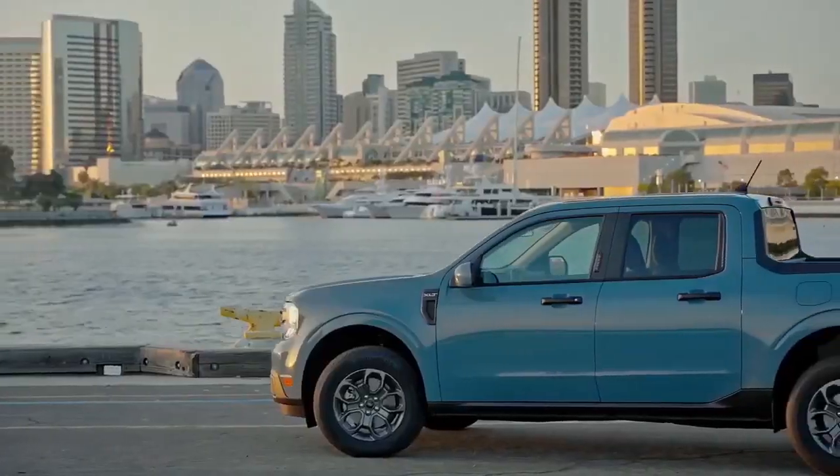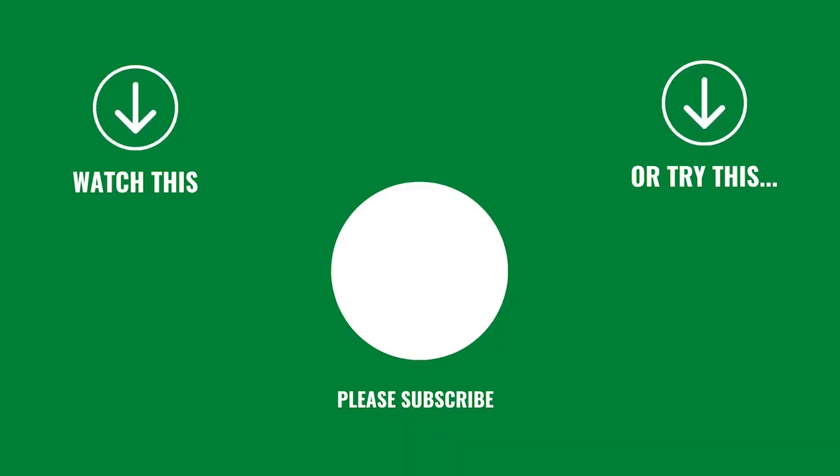What do you think about Ford making good on gifts for lateness of the trucks? Thanks for watching and please subscribe if you like what you're seeing.